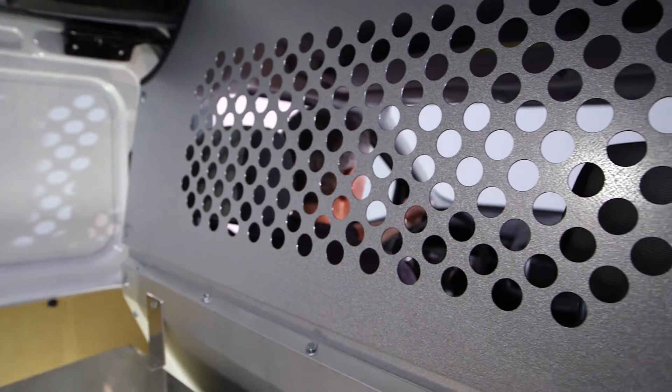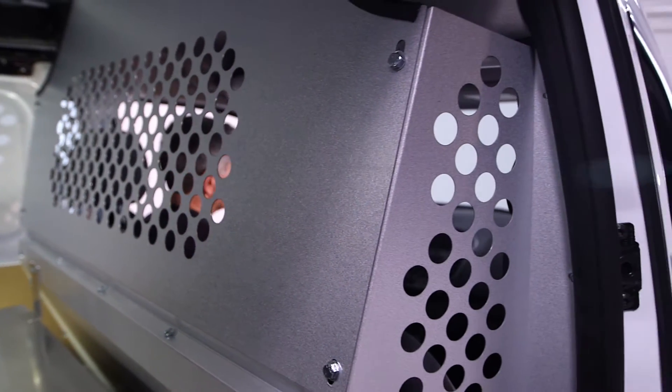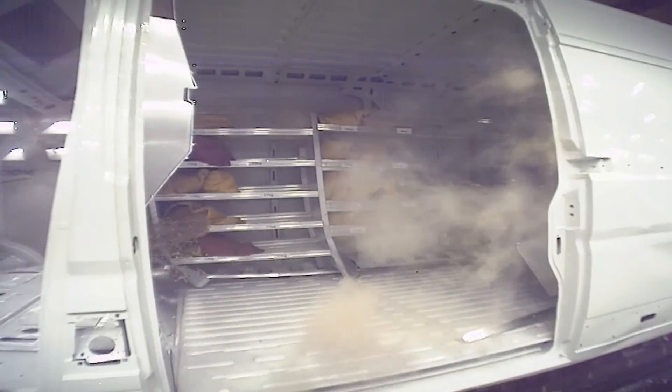The perforated window allows you to see into the back of your van. Safety is of utmost importance. In the event of an accident, a safety partition can save a life.